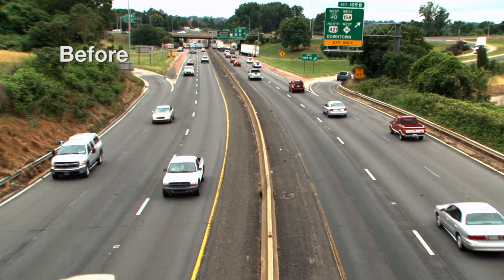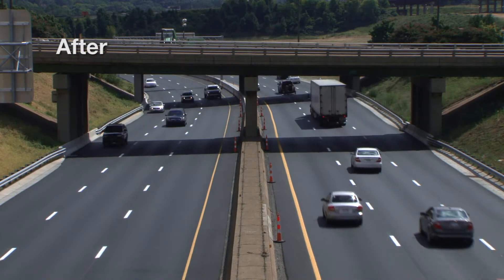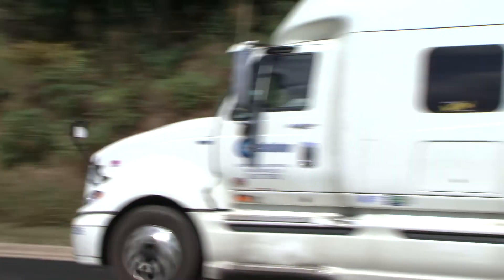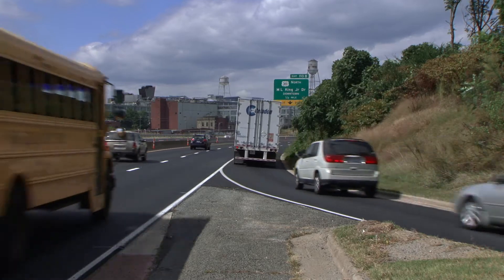NCDOT resident engineer Wright Archer says the U.S. 52 improvement project modernized the road to meet the needs of drivers today and years into the future. It's one of several projects underway in the area to improve mobility, connect communities, and support economic growth.